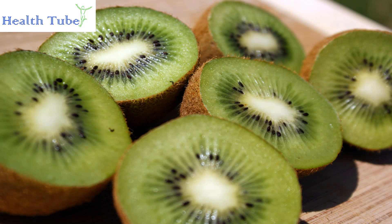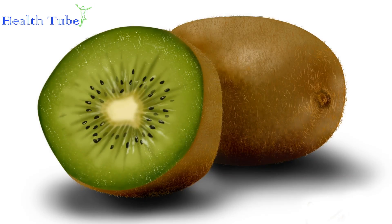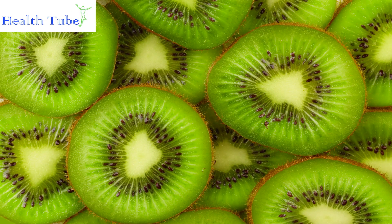Kiwi. Kiwi is full of essential nutrients including potassium, vitamin C, folate, and vitamin K. Vitamin C enhances white blood cells in order to fight infections, while the other nutrients in this fruit keep the rest of the body properly functioning. Kiwi may protect your body from respiratory problems, preventing flu complications and the common cold.